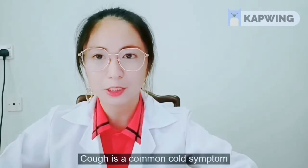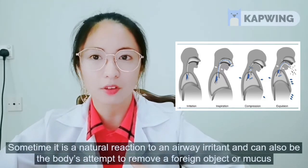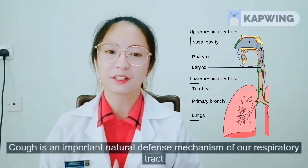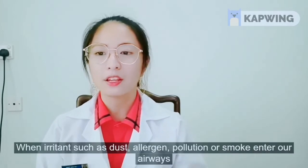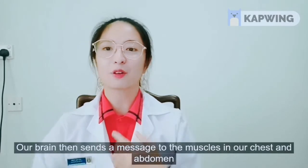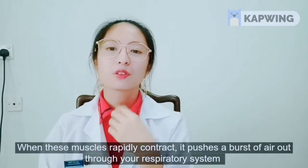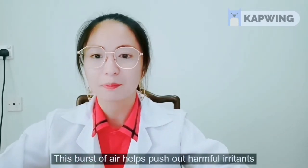Cough is a common cold symptom. Sometimes it is a natural reaction to an airway irritant and can also be the body's attempt to remove a foreign object or mucus. Cough is an important natural defense mechanism of our respiratory tract and can be a warning sign of several respiratory and non-respiratory diseases. When irritants such as dust, allergens, pollution or smoke enter our airway, sensors send a message to our brain, which is alerted to their presence. Our brain then sends a message to the muscles in our chest and abdomen. When these muscles rapidly contract, they push a burst of air out through your respiratory system — in short, it causes coughing. This burst of air helps push out harmful irritants.